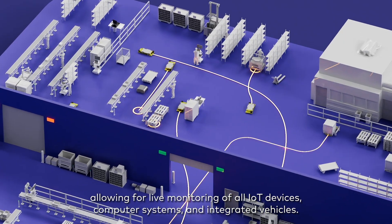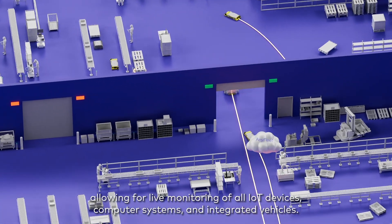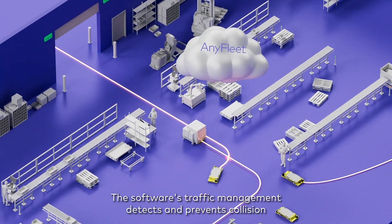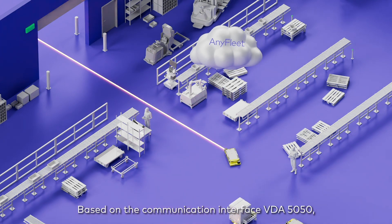AnyFleet allows for live monitoring of all IoT devices, computer systems, and integrated vehicles. The software's traffic management detects and prevents collisions and is able to manage complex traffic situations.